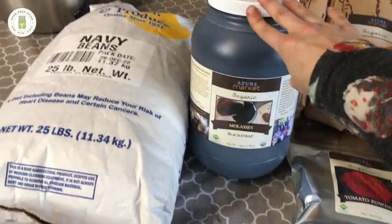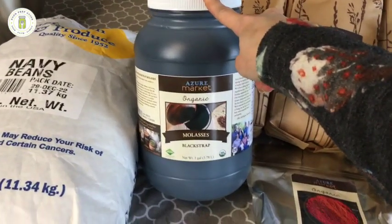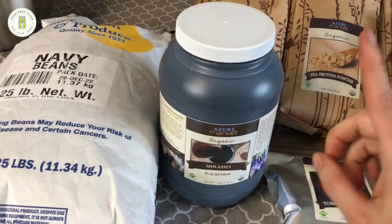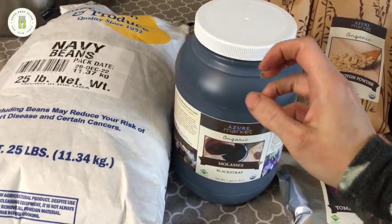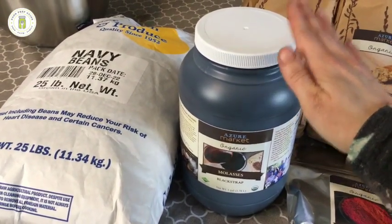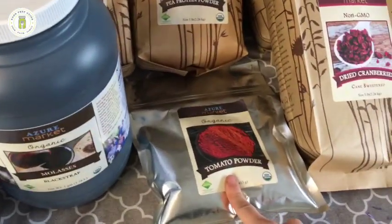I have a gallon jar of blackstrap molasses right here — one gallon for $24.42. I purchased it on Amazon before for around $22, but that price has since skyrocketed. We use molasses to make our own brown sugar — I'll link that video above. Anytime I can use food to double as a supplement, that's what I do. Organic blackstrap molasses is an incredible source of food-based iron that is highly absorbable.